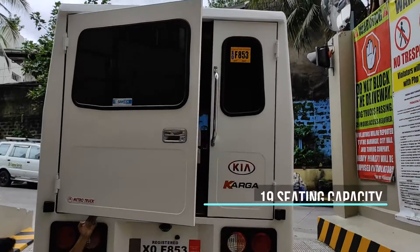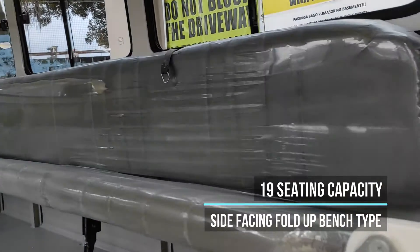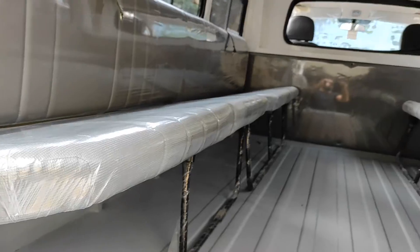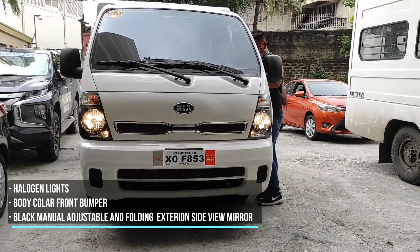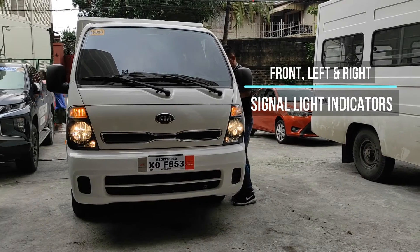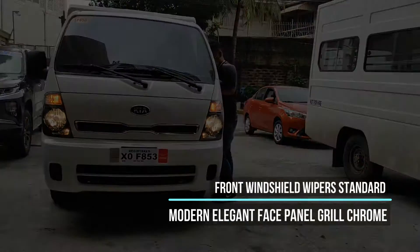19-seat capacity, side-facing fold-up bench type seating, halogen lights, body color front bumper, black manual adjustable and folding exterior side mirrors, front left and right signal light indicators, front windshield wiper standard, and a modern elegant face panel grille.